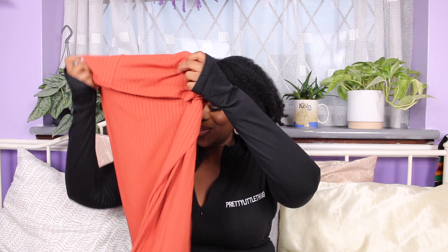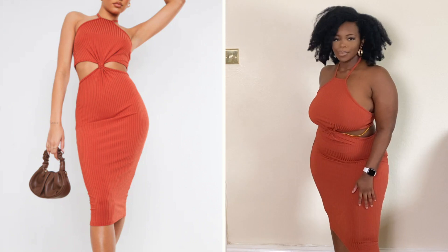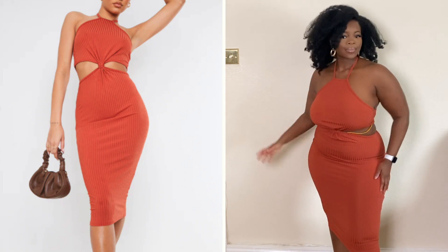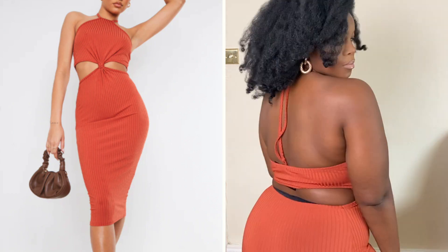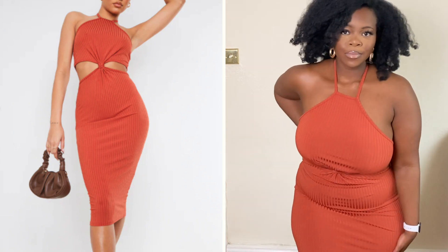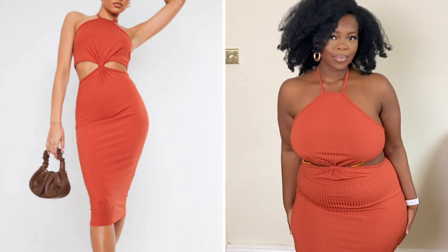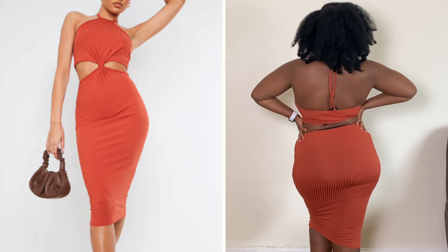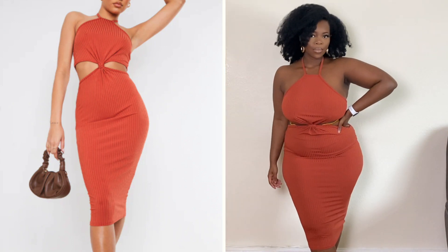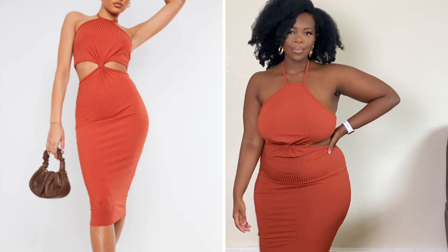All right, now moving on. I have this dress — it's like a rust colour. I really love this dress. I think it hugged me in all the right places. I got this in a size 14 because a girl's put on weight. Usually I would have got this in a size 12, but the situation hasn't allowed for that. I think it really suits me. I cannot wait to rock this in the summertime when the heat is coming out. I'm going to serve you the looks, don't you worry.